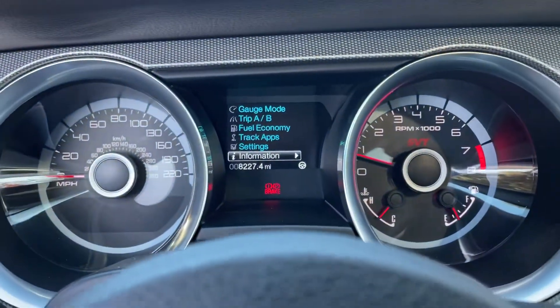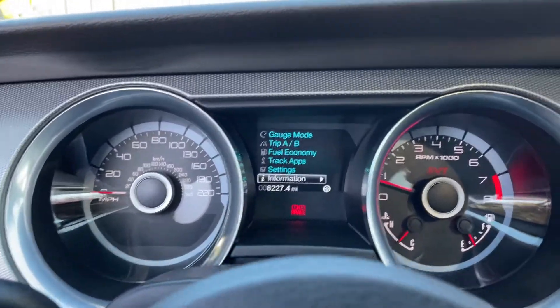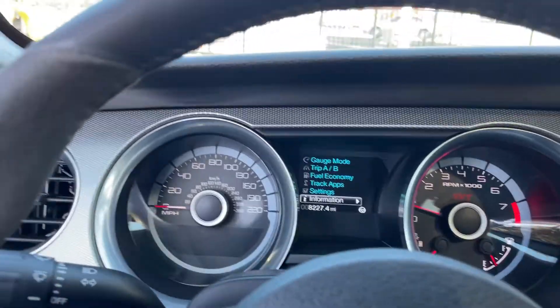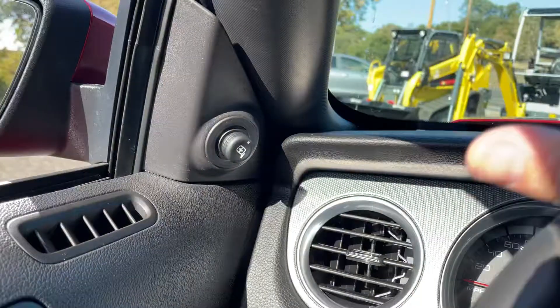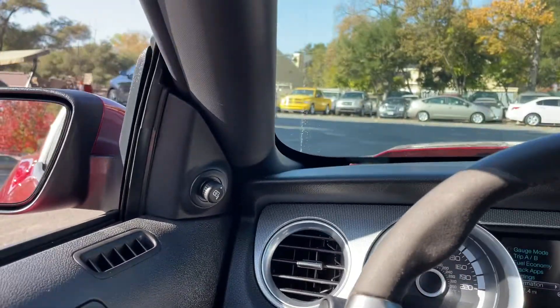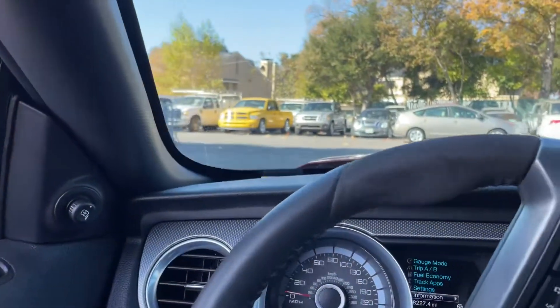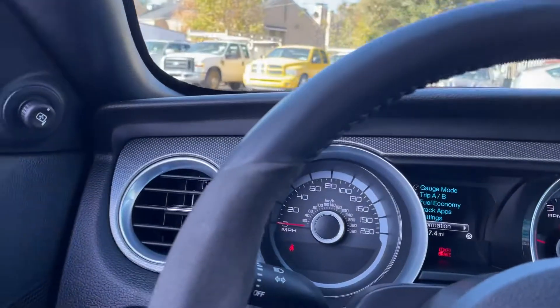Not much else to say about it — it's awesome, that's about the bottom line, pretty cool. Let me move it. This is that exhaust — I don't think you can hear it. Let me actually pop the hood on this thing, hold on, let me pull over.